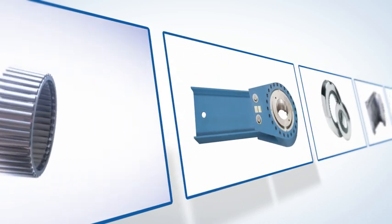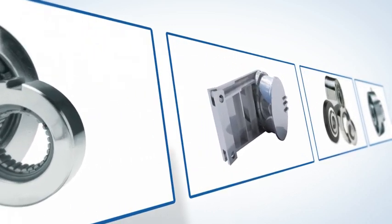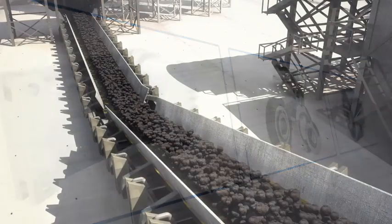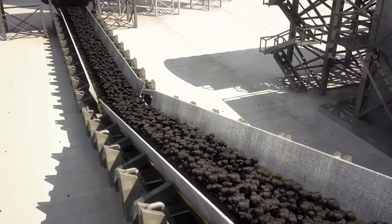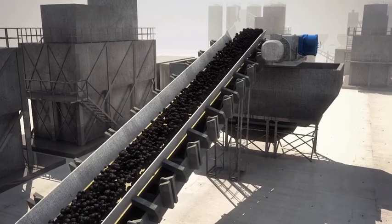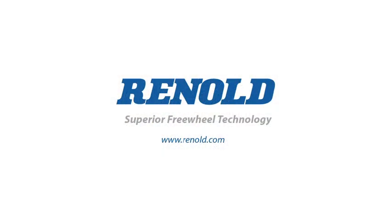Renault have one of the most comprehensive ranges of sprague clutch designs in the world. They have highly experienced engineers available globally, so offering exceptional backup to complement the quality of all their freewheel products. Be safe. Get it right. Fit Renault for life.